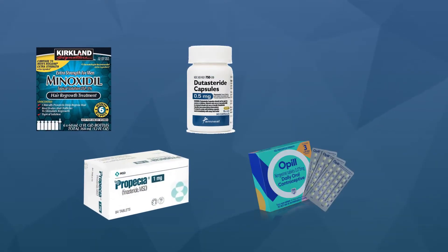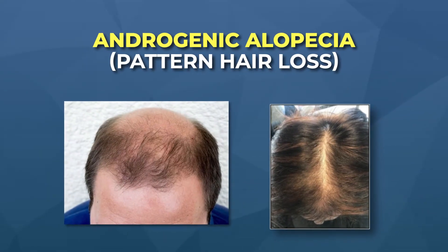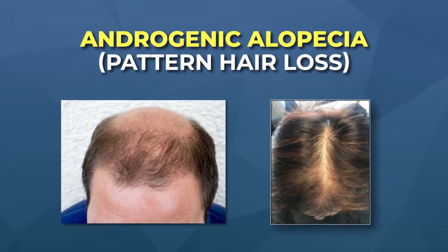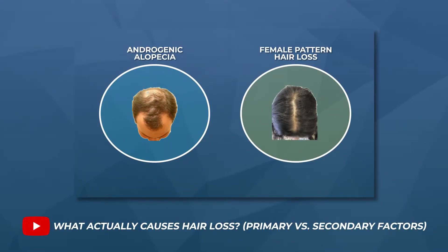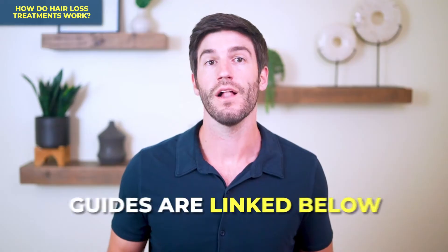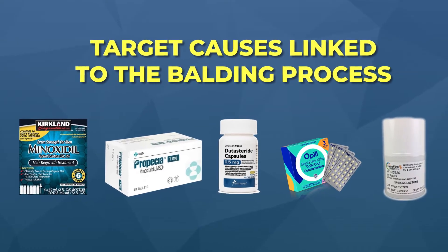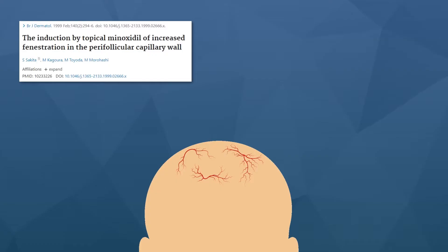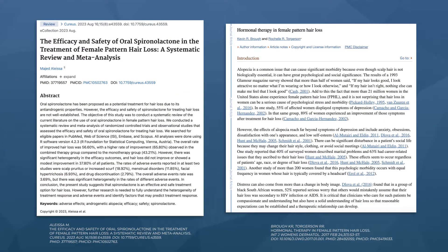Minoxidil, finasteride, dutasteride, oral contraceptives, and spironolactone are commonly used treatments for androgenic alopecia, also known as male and female pattern hair loss. While these treatments work differently, they all tend to target causes that contribute to the balding process. Minoxidil grows new blood vessels and reduces inflammatory markers. Finasteride and dutasteride help lower DHT levels. Spironolactone and oral contraceptives help lower testosterone and DHT.